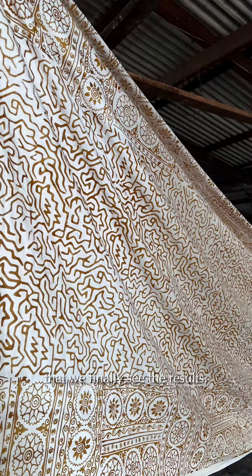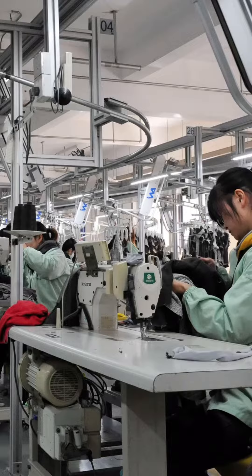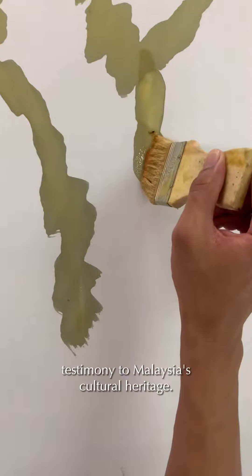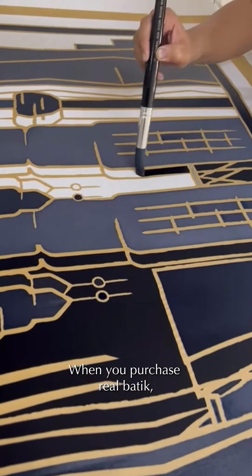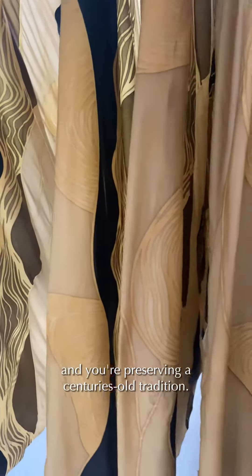Di situ baru kita nampak hasilnya. Here's why supporting Authentic Batik matters. In a world of mass-produced imitations, genuine batik stands out as a testimony to Malaysia's cultural heritage. When you purchase real batik, you're getting a beautiful piece of art and you're preserving a centuries-old tradition.